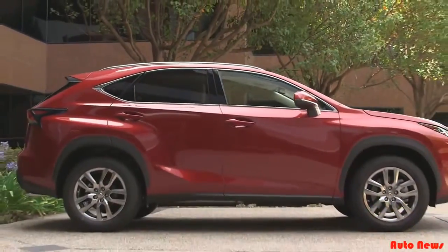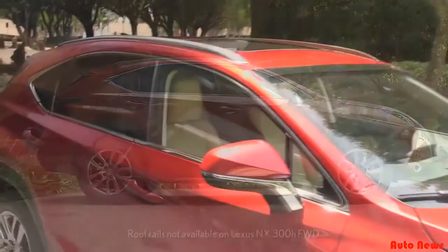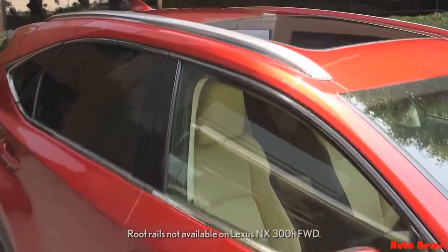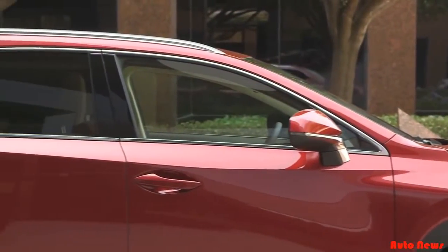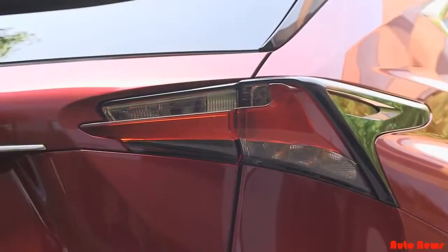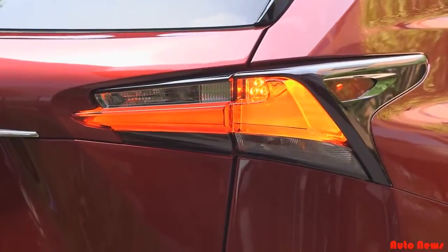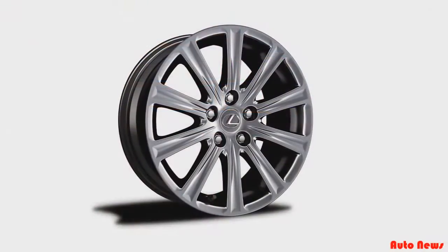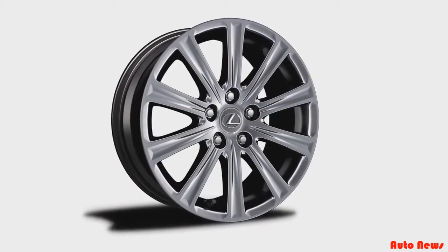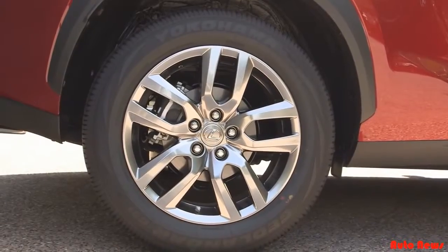The NX comes with uniquely shaped LED fog lamps with metallic bezels that complete the aggressive front end. Moving to the profile, we see muscular arches connected by a high belt line and strong character edging. The power side mirrors are heated, and up top, aluminum roof rails are standard. The roof line creates an athletic silhouette and contributes to the ample headroom inside. It meets a spoiler with a slightly upturned lip that helps improve aerodynamics. The NX comes standard with 10-spoke 17-inch wheels, with split 5-spoke 18s available on both turbo and hybrid models.